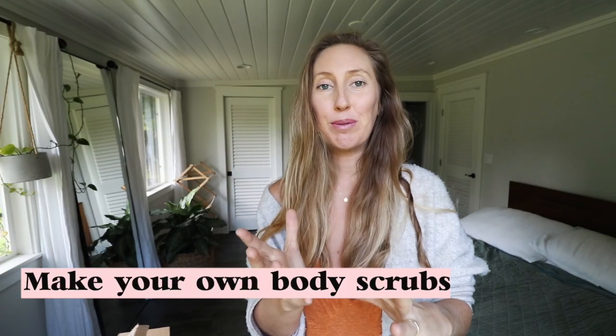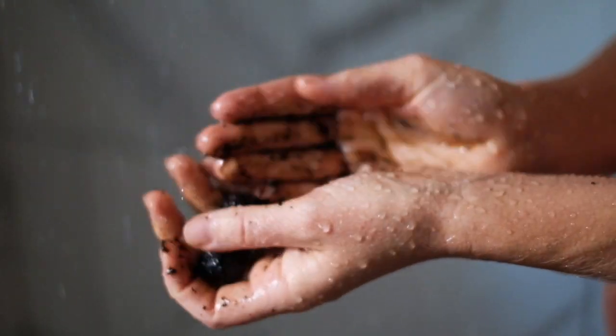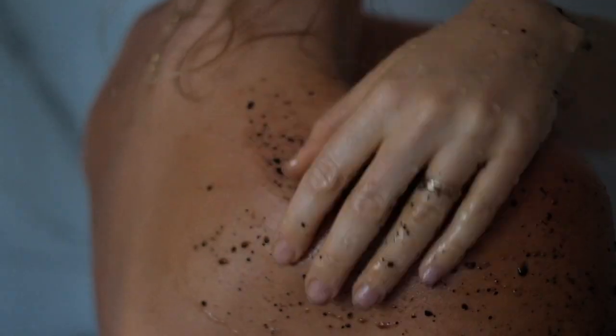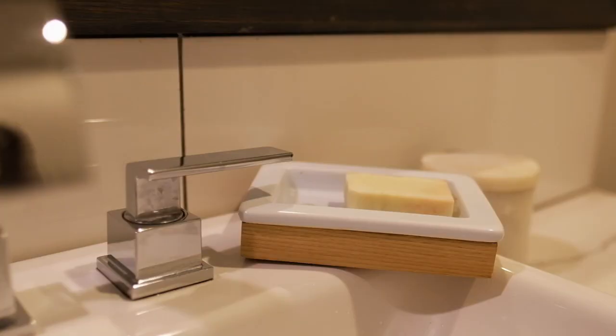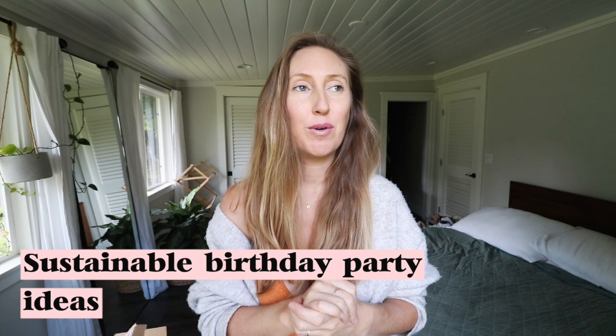Another idea is to make your own body scrubs instead of purchasing them packaged in the store — like I recently did making my friend Lonnie Jane's scrub from her e-book. Buy bar soap instead of plastic-bottled liquid soap because it lasts longer and has no plastic packaging. Also consider sustainable birthday party ideas: my friend Alma went to a secondhand shop to buy secondhand toys to put in a piñata. Those plastic little toys look exactly the same whether brand new or secondhand, and you're contributing to so much less waste.